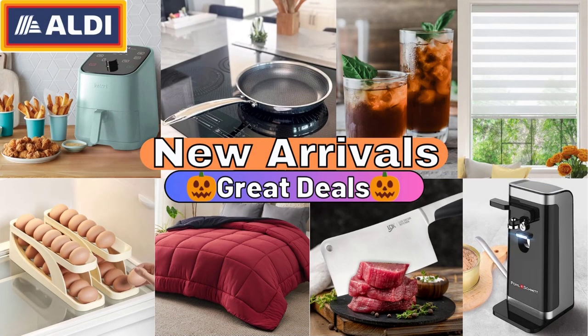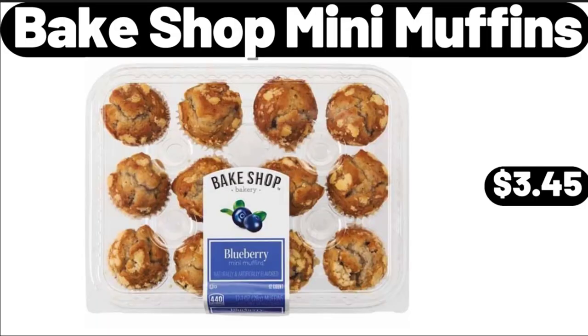Hello everyone, let's take a look together at the discounted products at Aldi Market. Bakeshop Mini Muffins, $3.45.